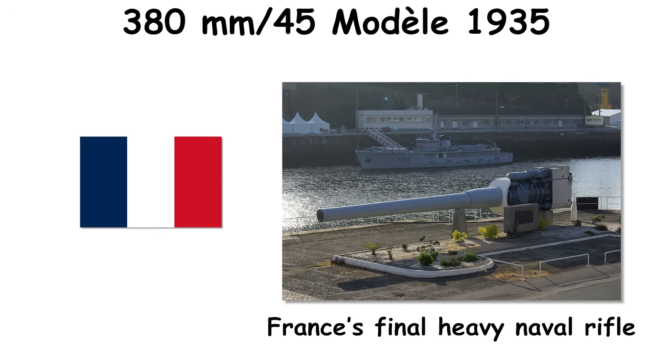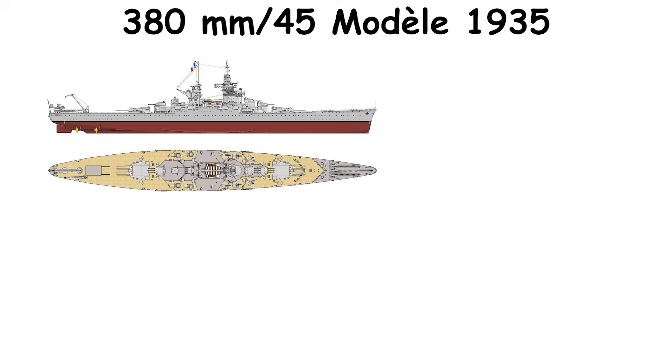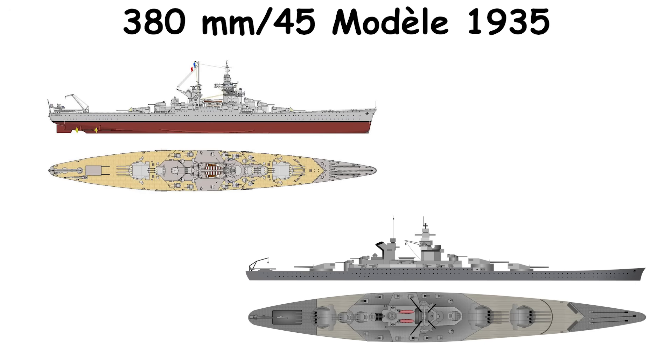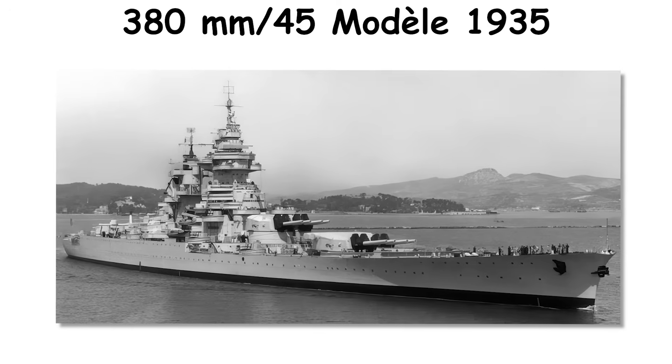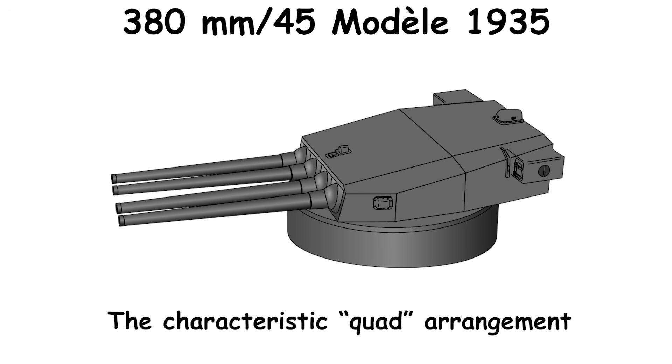France's final heavy naval rifle originated in 1935 for Treaty-limited capital ships, entering service on the Richelieu class in 1941, with additional barrels intended for the projected Gascon and Alsace classes. The program sought high power in compact armored citadels, which led to the characteristic quad arrangement that was structurally two paired twins to reduce turret armor weight.